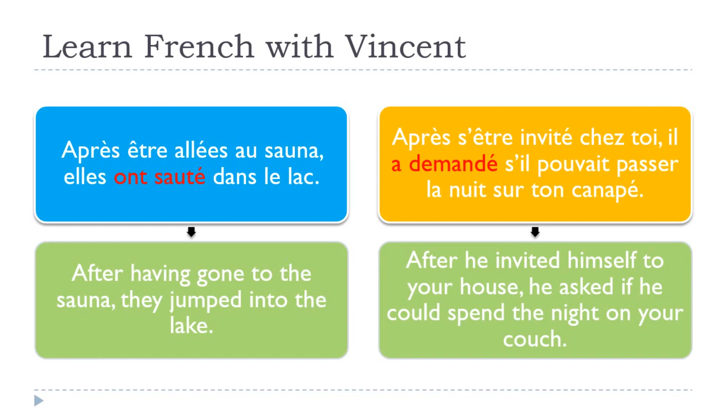Après s'être invité chez toi, il a demandé s'il pouvait passer la nuit sur ton canapé. After he invited himself to your house, he asked if he could spend the night on your couch. As you can see, the verb is s'inviter — a pronominal verb, so it uses SE. And it's possible to use the infinitif passé with pronominal verbs too. Remember, all pronominal verbs are conjugated with être. The E drops and you add the apostrophe, then être in the infinitive, and then invité as the past participle: après s'être invité chez toi.